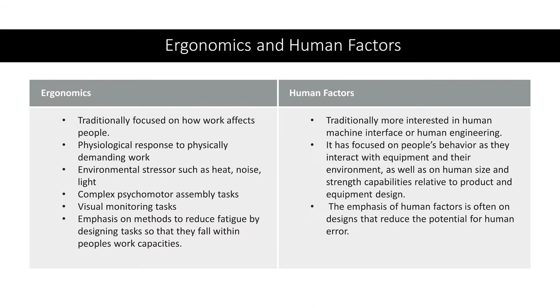Ergonomics is traditionally focused on how work affects people — the physiological response to physically demanding work, environmental stressors such as heat, noise, and light, complex psychomotor assembly tasks, visual monitoring tasks — and has an emphasis on methods to reduce fatigue by designing tasks so that they fall within people's work capacities.